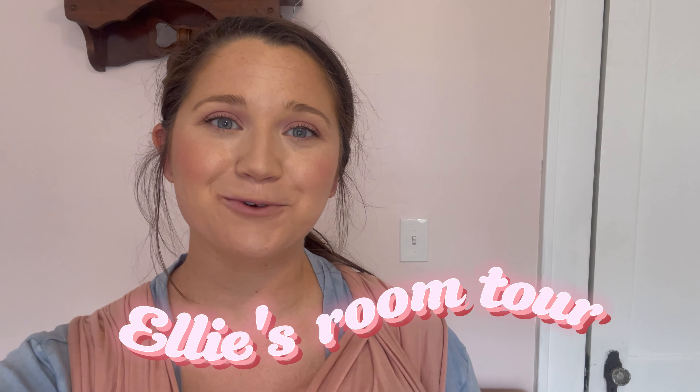Hey guys, welcome back to my channel! Today I'm going to be doing Ellie's room tour. This is my favorite room in the house — I absolutely love how it turned out. I have some clips of the process of what we did to it.